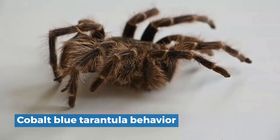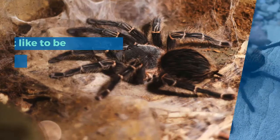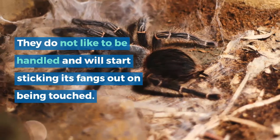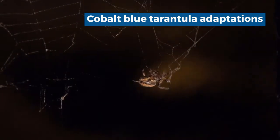Cobalt Blue Tarantula Behavior. Although these are the most unique and beautiful spiders, they also show very moody and aggressive behavior. They do not like to be handled and will start sticking their fangs out when touched. These species start biting in anger, which is poisonous only for small prey, not humans. In the case of humans, their bite will only cause some pain, irritation, and cramps.